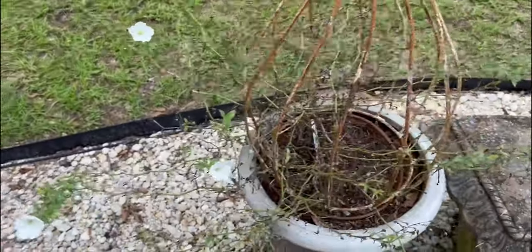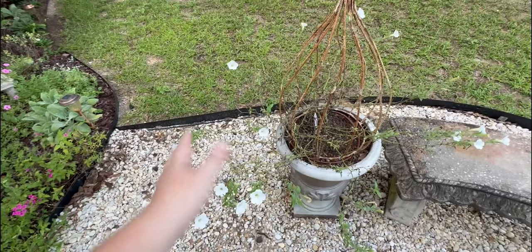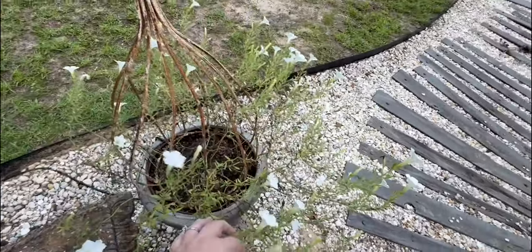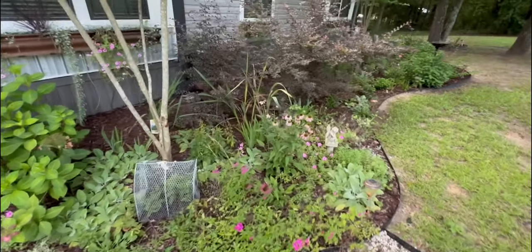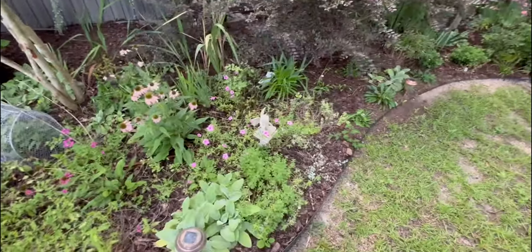This petunia is the worst one in the whole garden. Almost mum season, and these two in the pots will come out. This one isn't even as bad — it's not great, but it's not terrible. We've still got green, we've still got flowers. This petunia is not on the struggle bus yet.